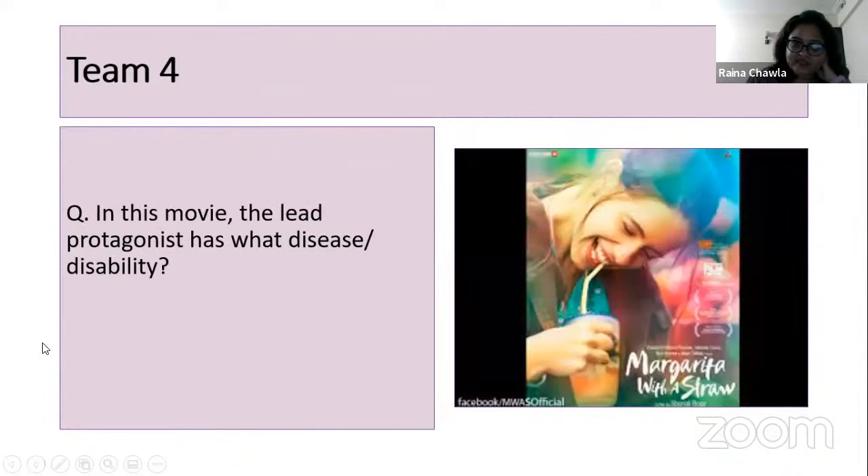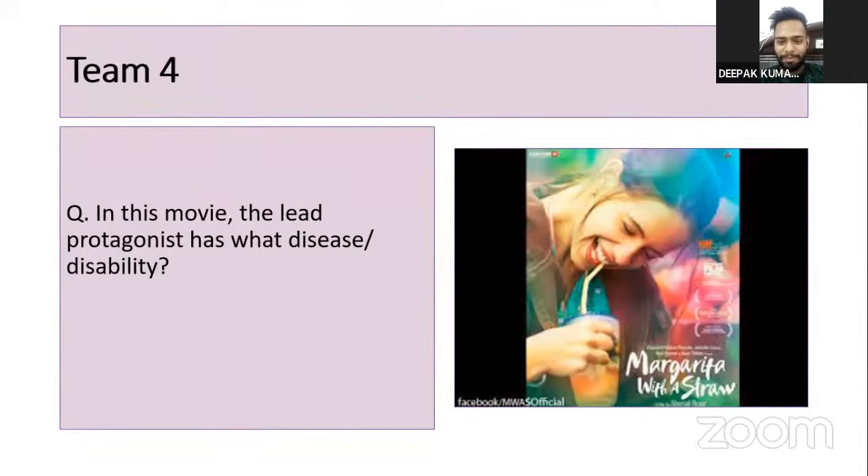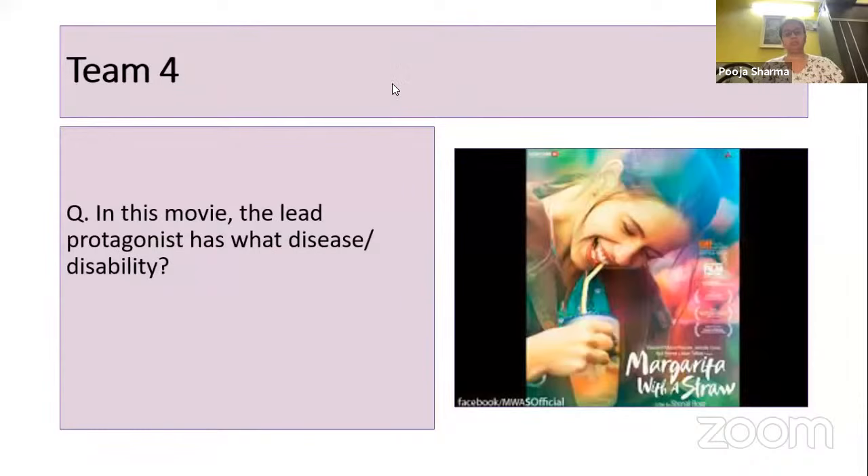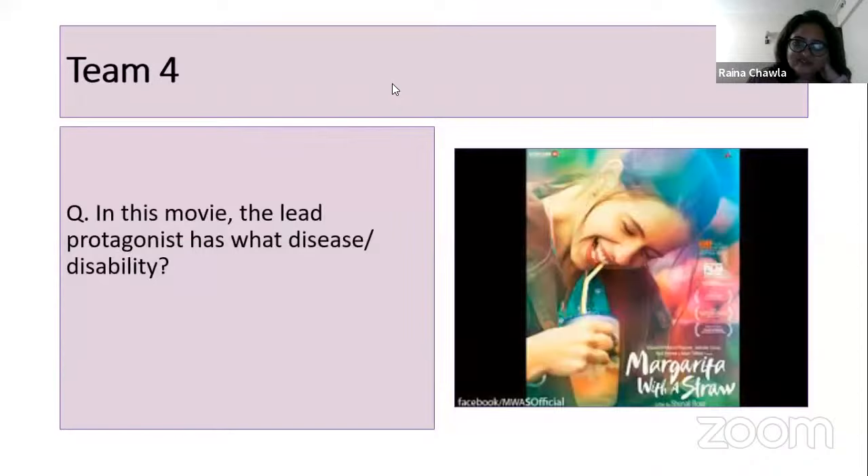Team four — Himanshu: in the movie 'Margarita with a Straw' starring Kalki Koechlin, what disease or disability did the lead protagonist have? Himanshu didn't know. Nobody from the audience got it either. The answer is cerebral palsy — Kalki Koechlin's character had cerebral palsy. It's described as a brilliant movie.